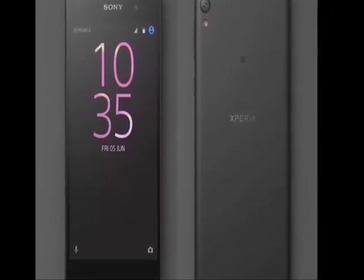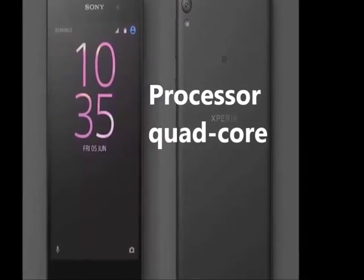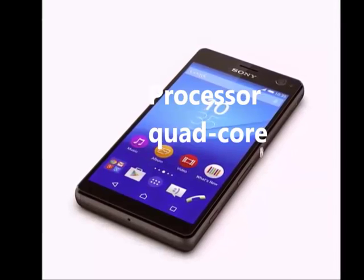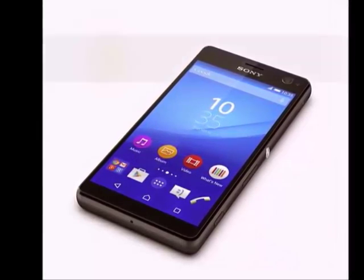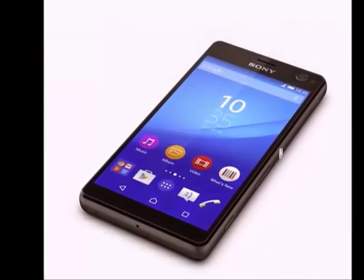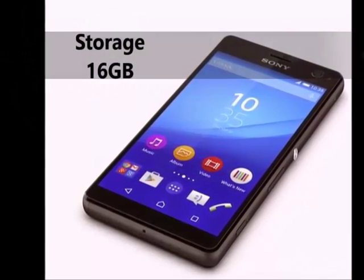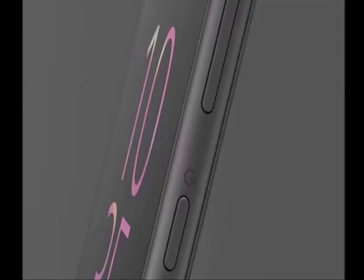The Sony Xperia E5 is powered by a quad-core Mediatek MT6735 processor and it comes with 1.5GB of RAM and 16GB of internal storage that can be expanded up to 200GB via a microSD card.